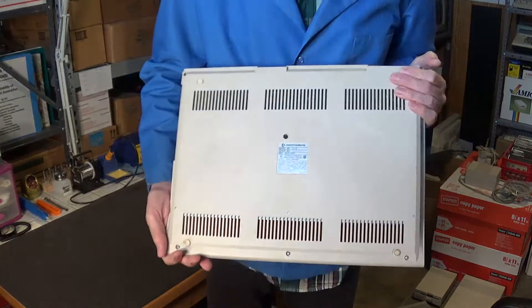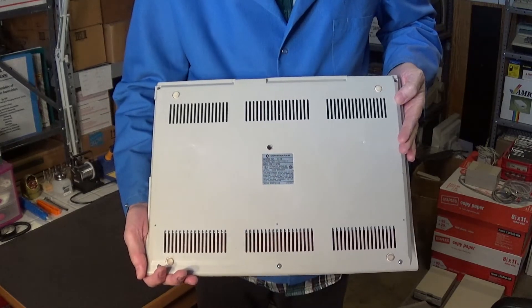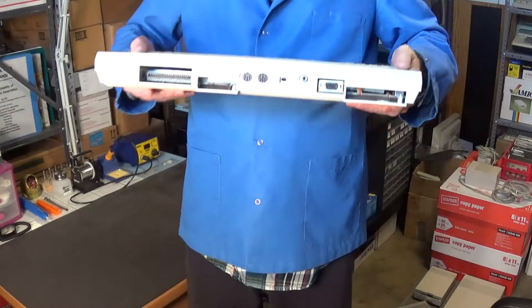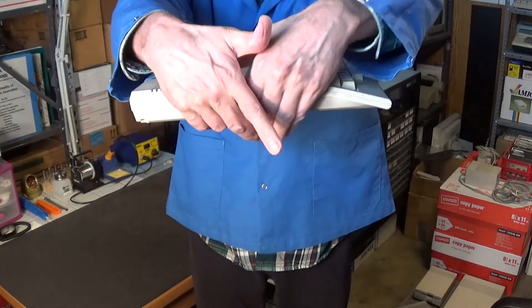Then there's the back of the computer — the feet are pretty good, not badly worn or anything like that. So yeah, it's not in that bad of shape overall.